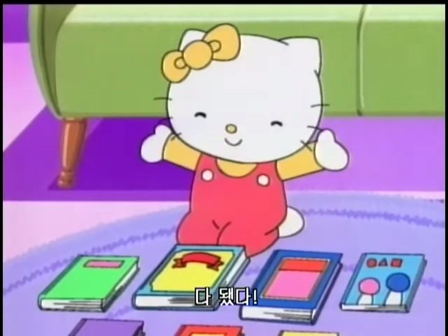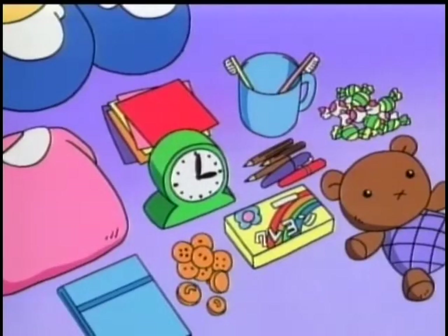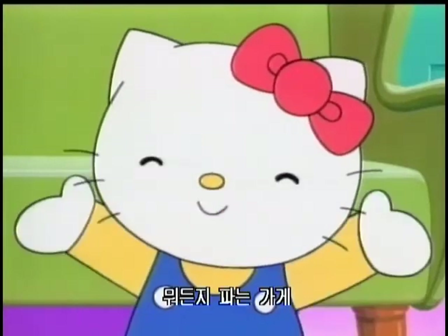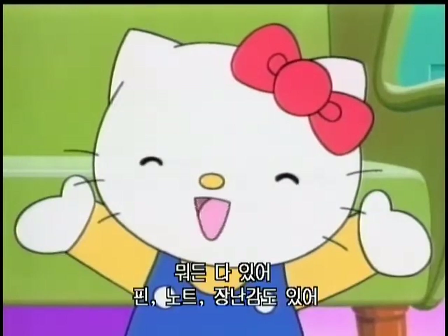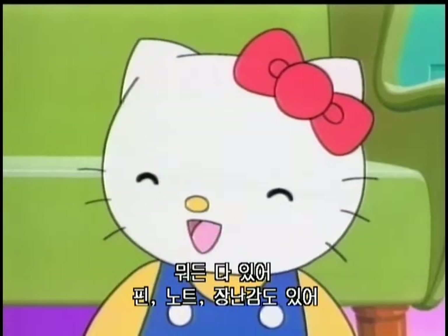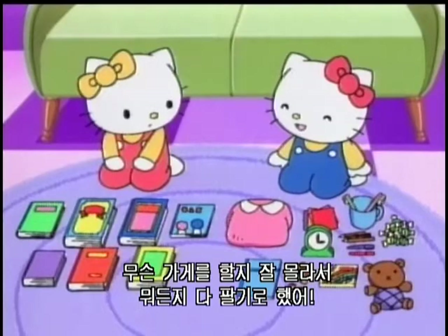Ready! Me too! Kitty, what kind of store is this? It sells everything! Pins? Notebooks? Toys? Really? It has everything? I didn't know what store to own, so I decided to sell everything.